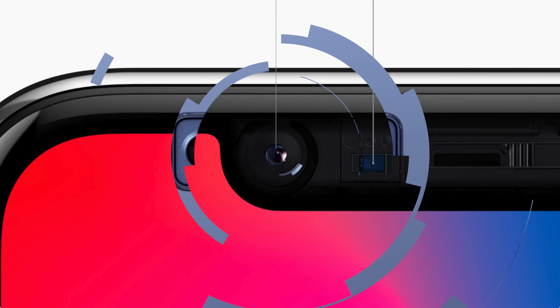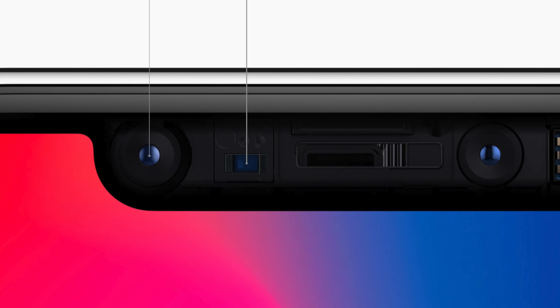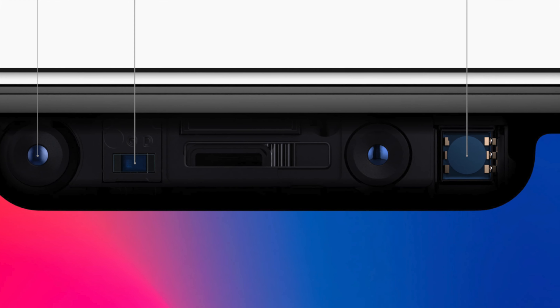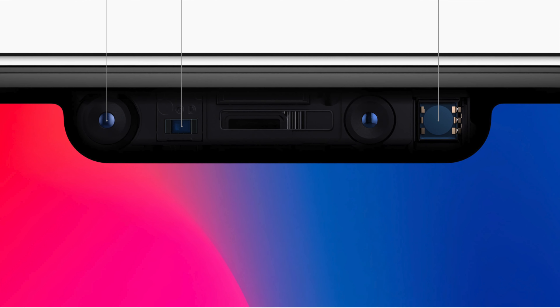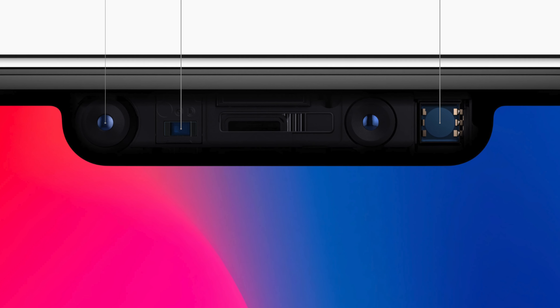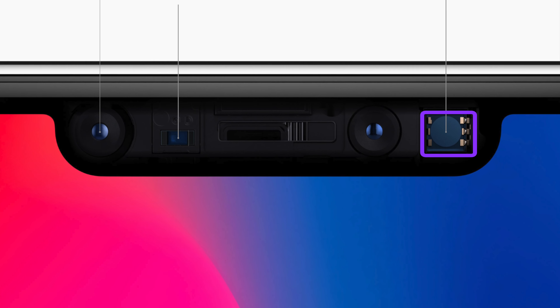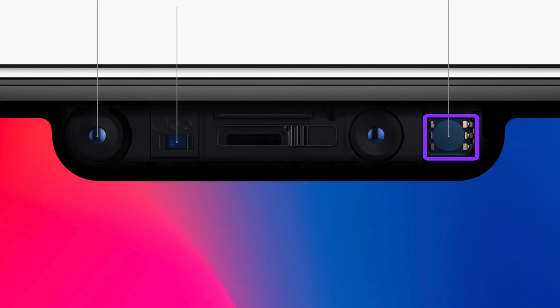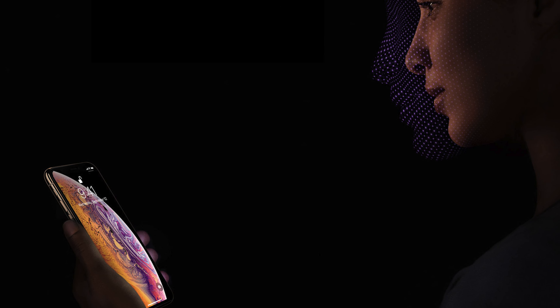Most recently, with Face ID on the iPhone, these cameras have been built smarter to collect 3D facial mapping data to recognize you, albeit using several different components to do so. Including a depth sensing component known as a dot projector, this system projects over 30,000 dots onto its subject — in this case a face — in order to map differences in profile and depth of certain facial features such as the mouth, nose, and eyes.